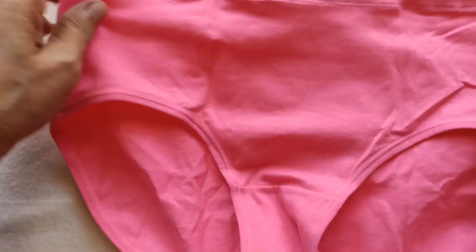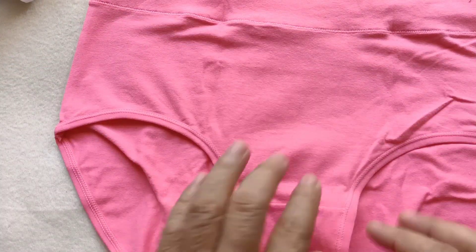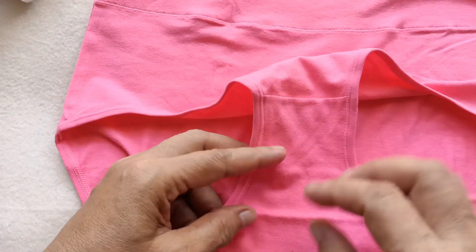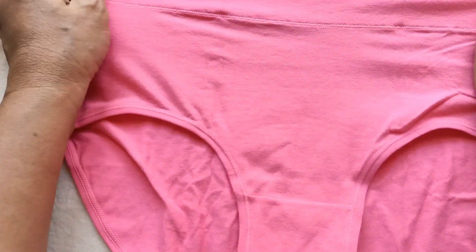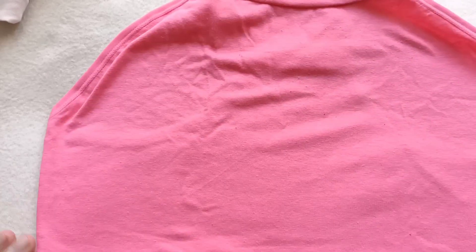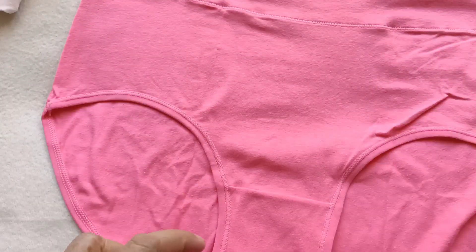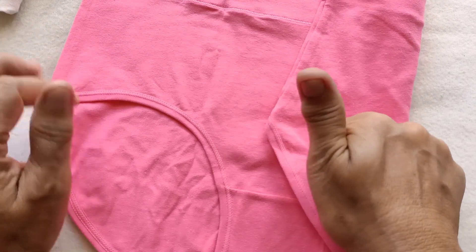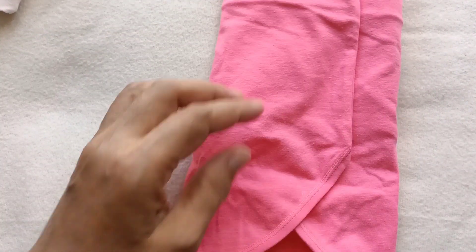Ang price nito lumalabas po ay 70 pesos. Pwede kayong bumili nito sa Lazada — sa Lazada ko po ito nakuha. Maganda po itong panty na ito doon sa mga conservative type, yung hindi mahilig sa mga sexy panty. So ito po para sa inyo, lalo doon sa mga may almo. Overall po, napakaganda po ng quality — two thumbs up po sya, maganda po ang quality nito.